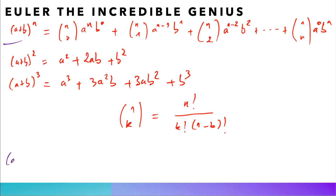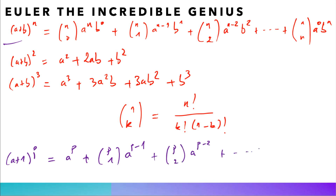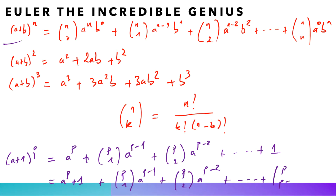Euler expanded (a+1)^p, which equals a^p + C(p,1)a^(p-1) + C(p,2)a^(p-2) + ... + C(p,p), since b=1 so the b-power terms vanish. Rearranging, we get a^p + 1 + C(p,1)a^(p-1) + C(p,2)a^(p-2) + ... + C(p,p-1)a.